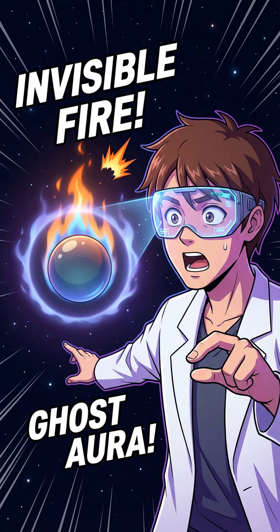NASA actually discovered cool flames. The visible fire goes out, but the fuel keeps burning invisibly at much lower temperatures. It's basically a zombie fire — dead on the outside, but still eating brains. Er, fuel.